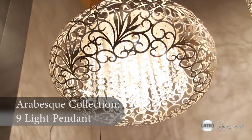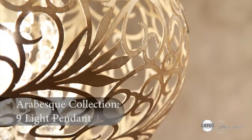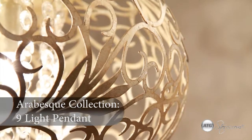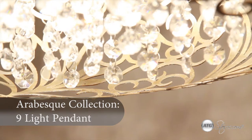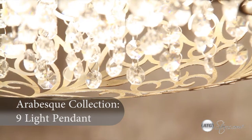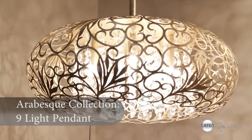The Arabesque Collection by Maxim Lighting. This nine-light pendant features intricate pattern and details, with strands of crystal beads that add sparkle as they shimmer through xenon lamps. The Arabesque lights will bring a dash of elegance to your home design.